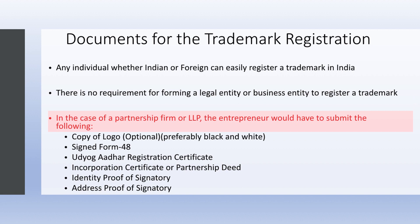The required documents include: a copy of the logo, signed Form 48, Udyog Aadhar registration certificate, incorporation certificate or partnership deed, identity proof of the signatory, and address proof of the signatory.